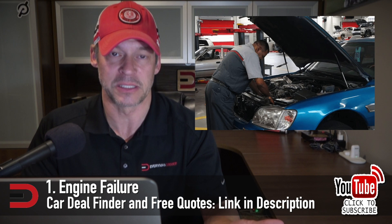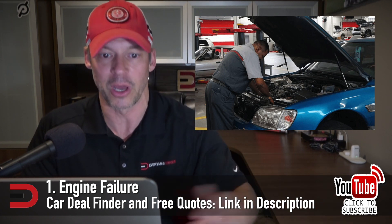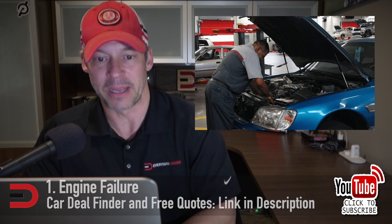And by far the number one most expensive thing is engine failure. The engine is the most important component of your car — if it goes out, you may as well not even have a car. A well-maintained engine can last close to 200,000 miles, but if something goes wrong it will cost you an arm and a leg. A new engine will cost between $4,000 and $8,000 on average, which may force you to decide whether to keep the car or junk it altogether.